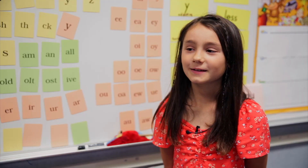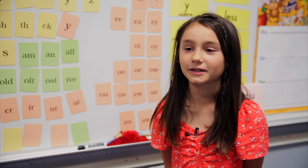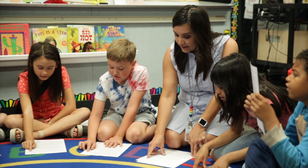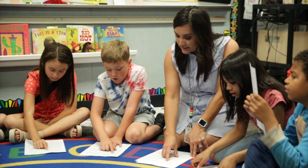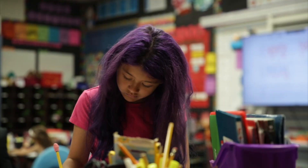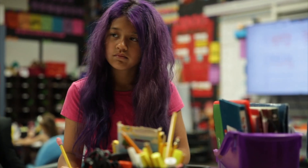Foundations has helped me become a better reader because I can read different kinds of books. I can read books by myself, even really long books, and I like to do that. I think that was really important, so that's why I like Foundations.